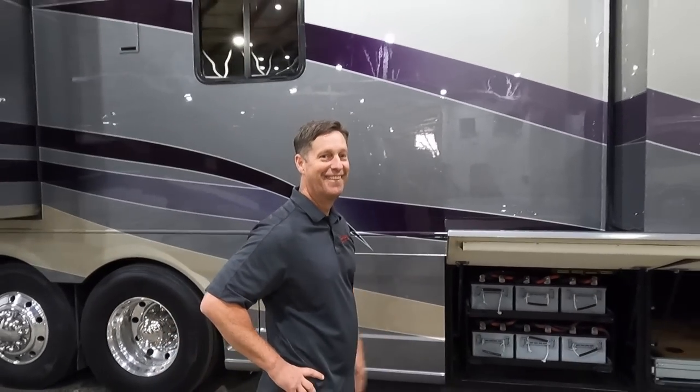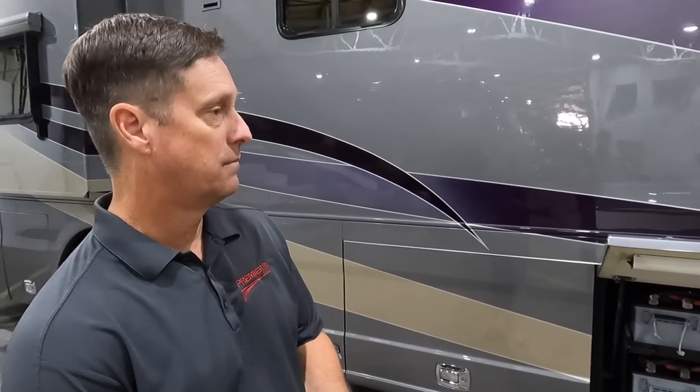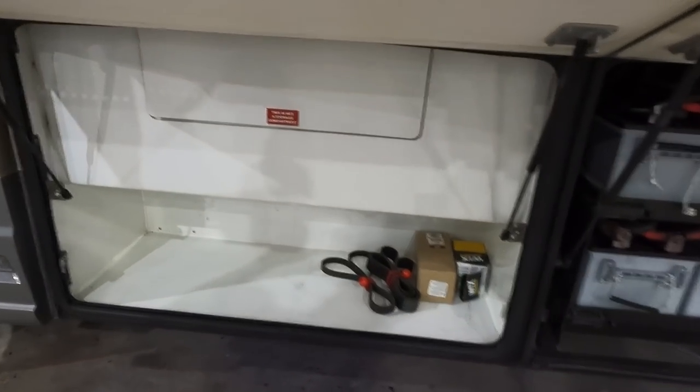If you buy a Country Coach with deferred maintenance, that can add up pretty quickly. We turn down probably three or four coaches a month just because they don't pass the smell test. A lot of value in having a coach that we've taken care of. Since it's all electric, the next bay has no propane.